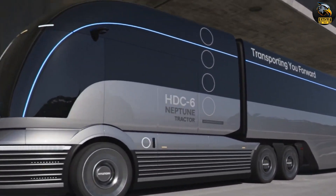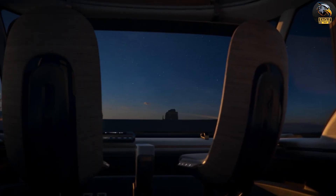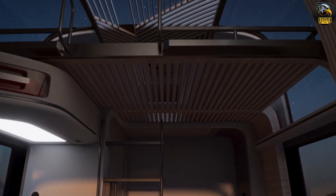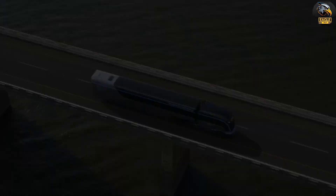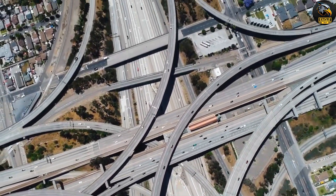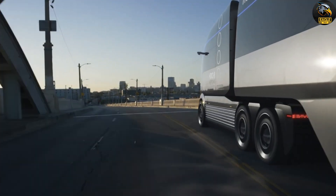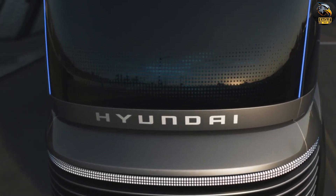Although the HDC6 Neptune is still in the concept phase and not available for sale yet, it's a clear signal of Hyundai's ambition to lead the charge in eco-friendly commercial vehicles. With this groundbreaking design, Hyundai is shifting its focus from passenger cars to an environmentally conscious future for heavy-duty vehicles. Pricing details are still under wraps, but the HDC6 Neptune gives us a peek at where Hyundai's innovative technology is headed.